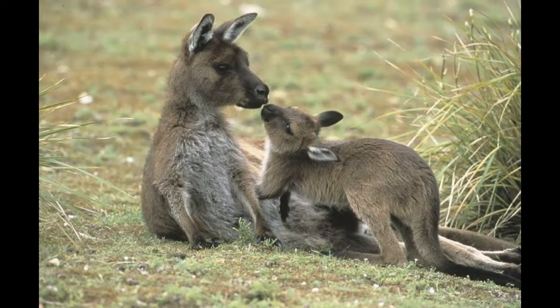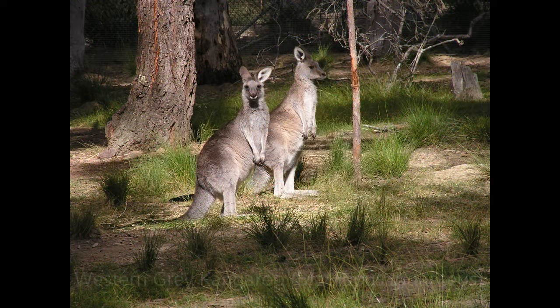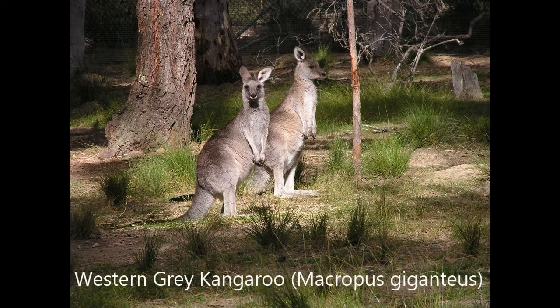Speaking of furry mammals, let's talk about the kangaroos that have made this Mali their home. Kangaroos are marsupials — they have their babies young while they are still embryos. The babies climb from their mother's birth canal all the way to the nipples, where the baby grabs on with its mouth and stays connected, like a press stud.